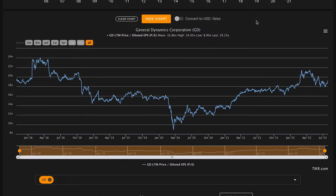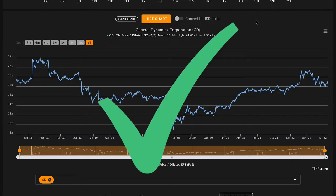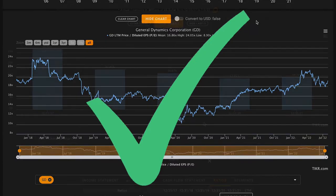Starting off with pillar number one, we want their average PE over the past five years to be below 22.5. Currently they're trading at 19 times earnings. Over this time frame, they've gone down to a low of 9 times earnings when the stock market crashed because of COVID in March of 2020, and they've traded at a high of just 24 times earnings. Averaged out, they're trading at about 17 times earnings. So this is going to be a check on pillar number one.